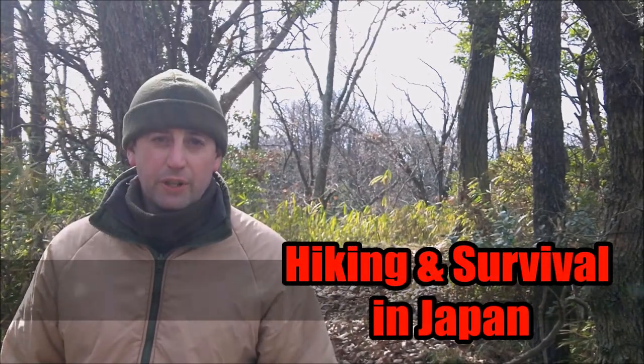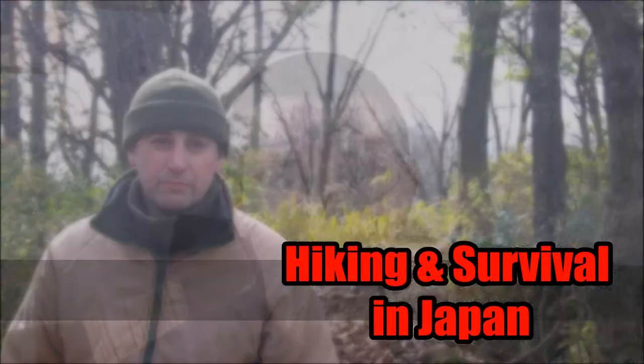Hi, my name is Daniel and you're watching Hiking and Survival in Japan. In today's video we're going to talk about hiking food and food that we can use for emergencies.